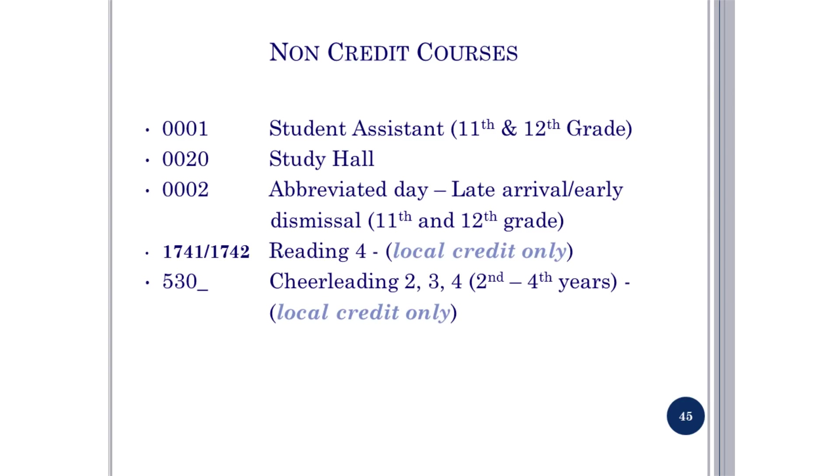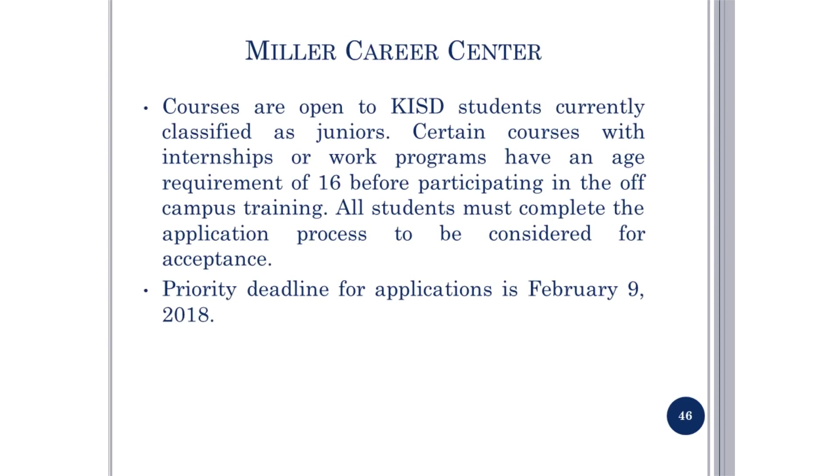Non-Credit Courses: this slide shows a list of non-credit courses available to students. Miller Career Center courses are open to KDISD students currently classified as juniors. Certain courses with internships or work programs have an age requirement of 16 before participating in off-campus training. All students must complete the application process to be considered for acceptance. Priority deadline for applications is February 9, 2018. Miller Career courses are designated in the course catalog with the letter M.